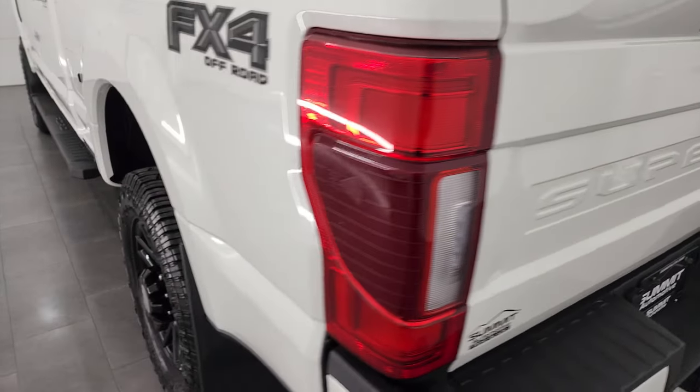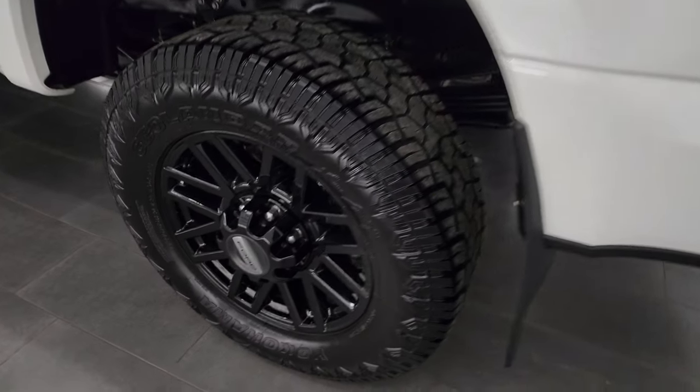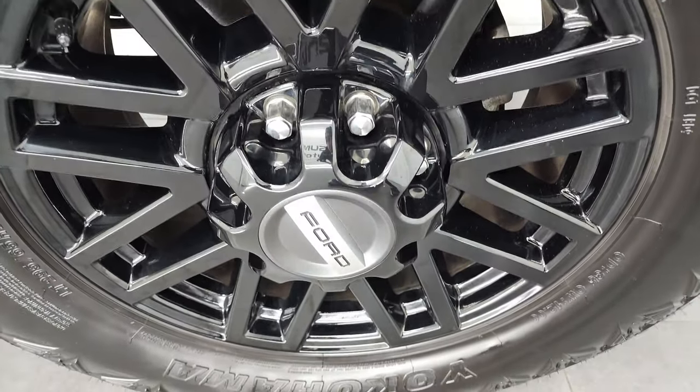The tailgate shuts nice and solidly. And for full disclosure, this back rim is in excellent condition as well.